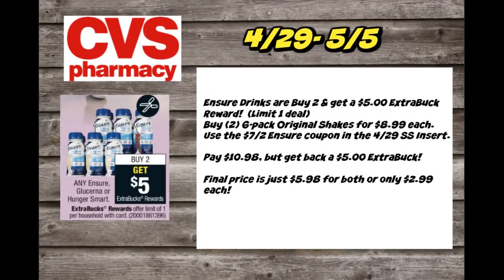There is a great deal on the Ensure drinks — they're on promo, buy two get a $5 extra buck reward, with a limit of one. Grab two of the six-pack original shakes for $8.99 each. Use the $7 off two Ensure coupon we're getting in this week's $4.29 SmartSource insert. That drops your out-of-pocket to $10.98, but you'll get back a $5 extra buck. Final price is just $5.98 for both or only $2.99 per six-pack.